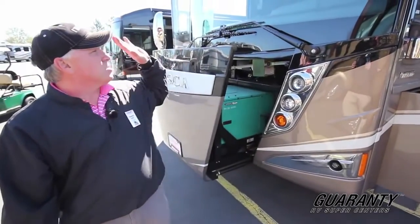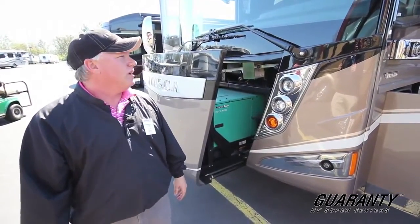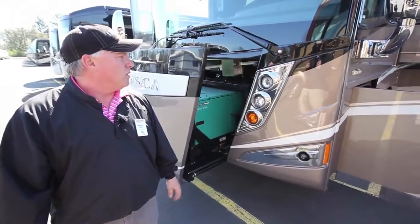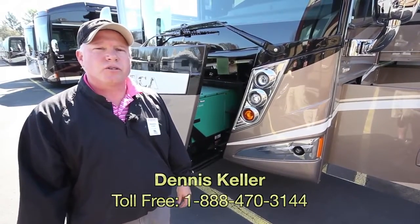This coach — I've only touched on just the small things of what this coach has. If you have any more questions about this vehicle, give me a call. Dennis Keller, Guaranty RV here in Junction City. Thanks for your time.